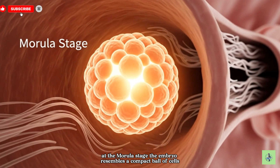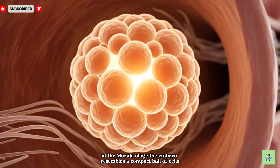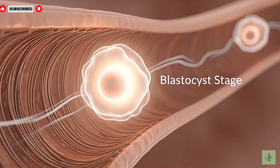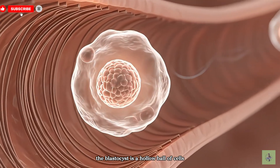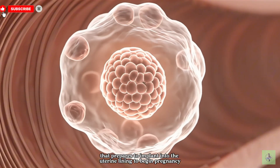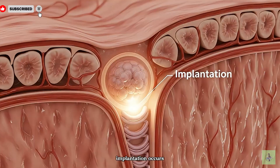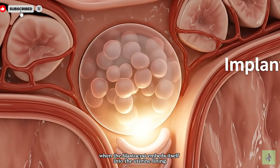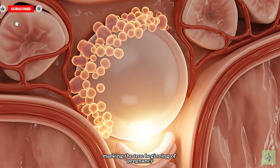At the morula stage, the embryo resembles a compact ball of cells still moving down the fallopian tube. The blastocyst is a hollow ball of cells that prepares to implant into the uterine lining to begin pregnancy. Implantation occurs when the blastocyst embeds itself into the uterine lining, marking the true beginning of pregnancy.